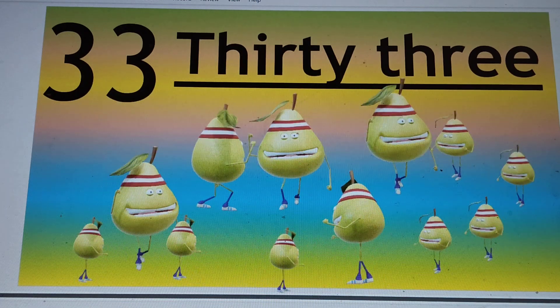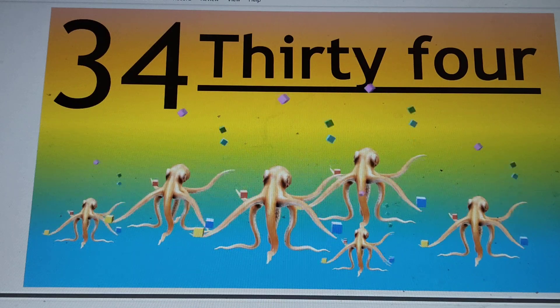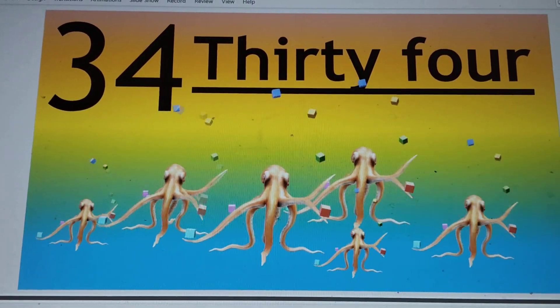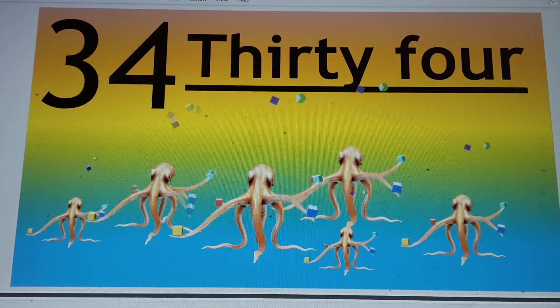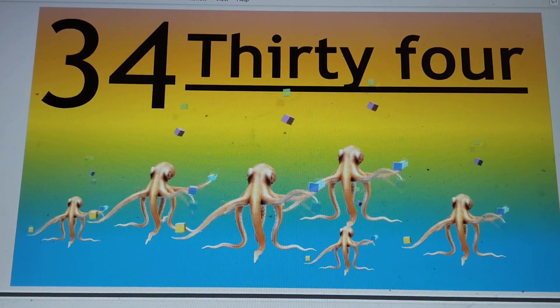Next number is 34. T-H-I-R-T-Y, 30. F-O-U-R, 4. Say hi to 34. 3-4-34.